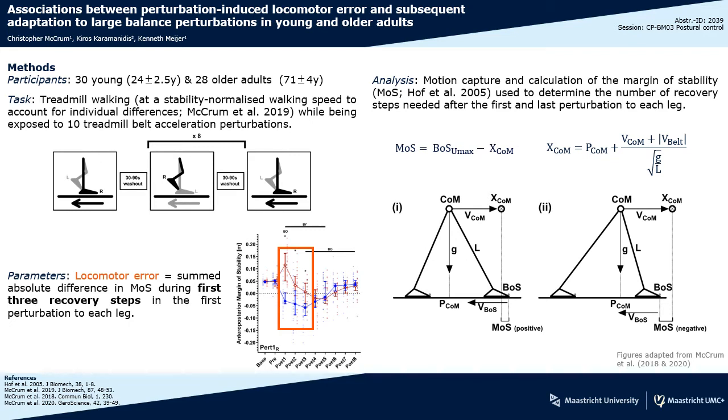most deviation in stability following these types of perturbations is seen in the first three steps, and for this reason we quantified locomotor error as the summed absolute difference in the margin of stability during the first three steps following each of the first perturbations to each leg.